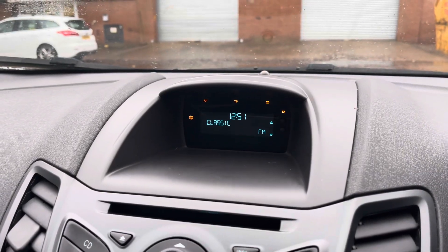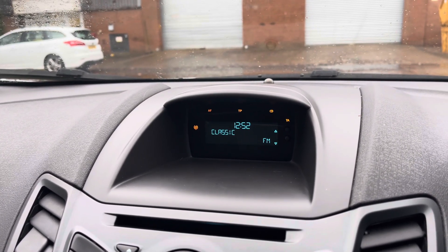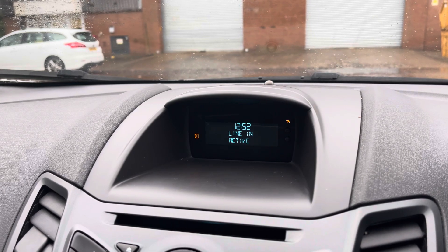Moving on, we can see the vehicle's multimedia system here giving access to features such as radio. Alternatively you can choose to play your favourite CD or connect your mobile device via the vehicle's AUX port.